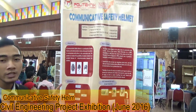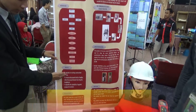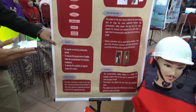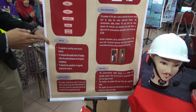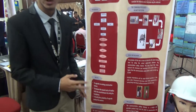Our project is about a communicative safety helmet. Our objective is to upgrade an existing construction helmet, the second objective is to measure the sound quality of the walkie-talkie between using a handphone and the walkie-talkie, and the third is to identify the suitability of the upgraded product for users.